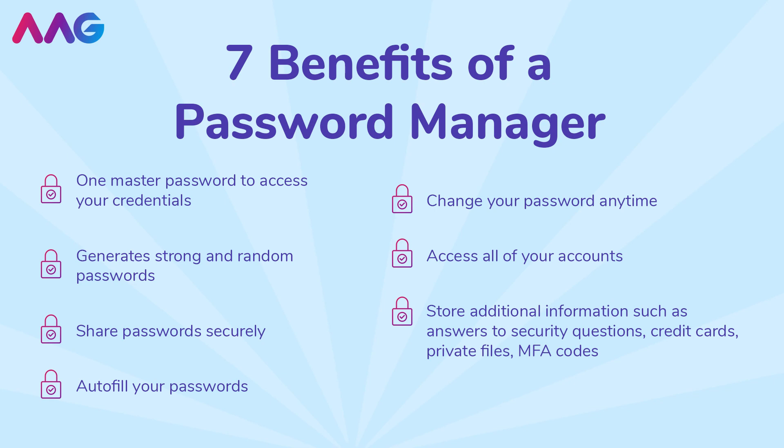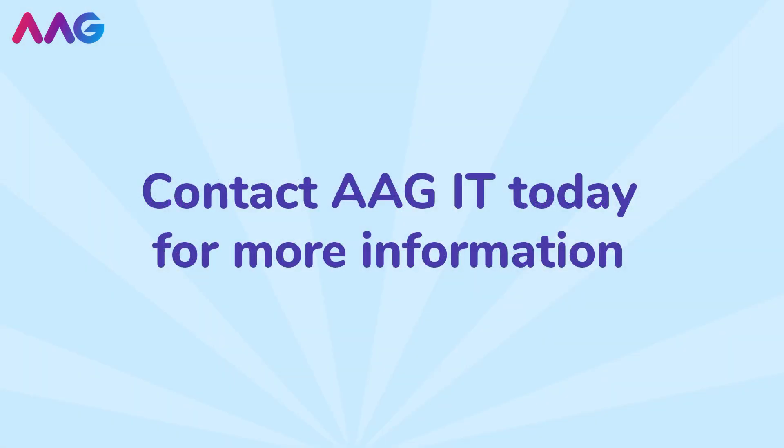This is a random combination of uppercase letters, lowercase letters, numbers and symbols that form no words or names. You should also enable multi-factor authentication on all accounts for an added layer of security.